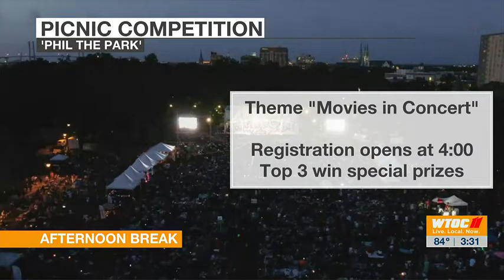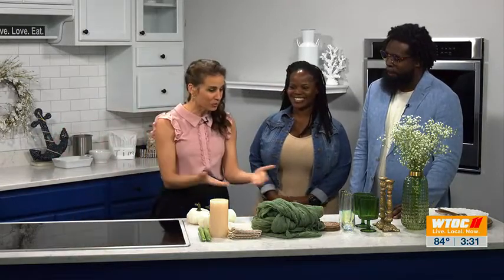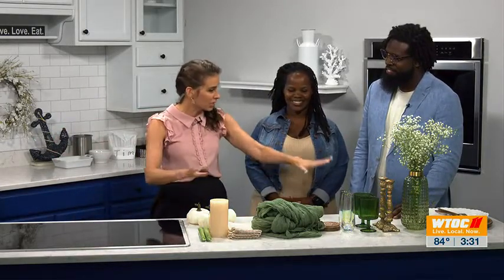Here with me is Tamiya and Lamar Nelson, the owners of 912 Luxury Picnic, joining me right here in studio. We've got some fun props, and as we know the theme is movie related, so we'll get to that in a minute. They have a great setup that's going to take it to the next level, so let's talk about what we have here and the best layout.